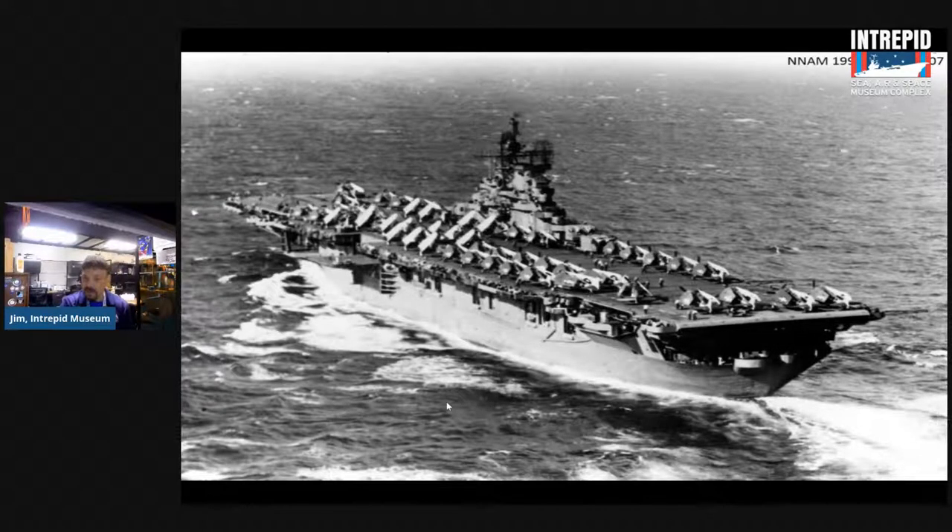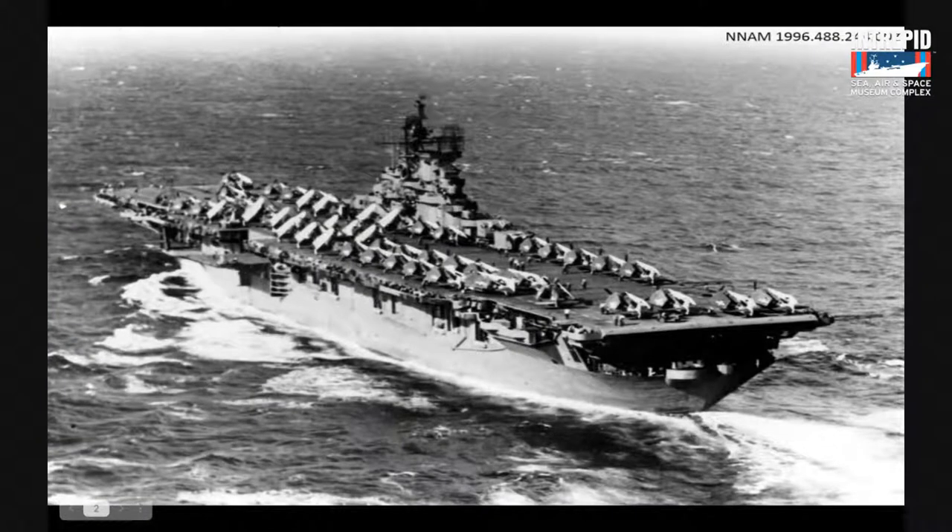How many aircraft were on board the Intrepid? In World War II, the Intrepid had between 85 and 100 aircraft. During the Cold War that went down a little as planes tended to be heavier and bigger. By the time of Vietnam, there were right around 50 to 60 aircraft on board, and that included helicopters as well.